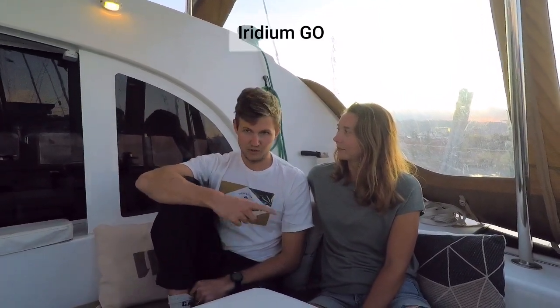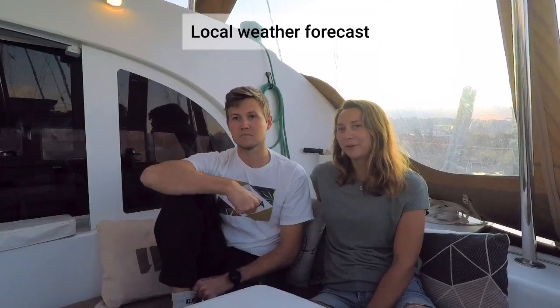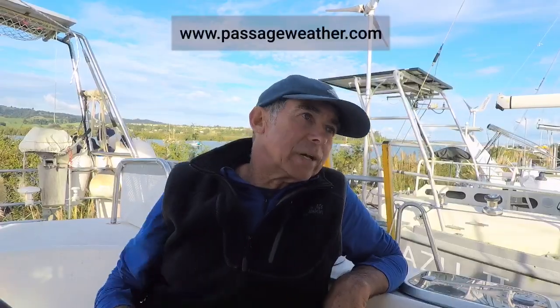We use Predict Wind and Iridium Go, so we download GRIB files and use the Navionics app to display the weather. When we have internet, we use Windy and supplement it with local weather forecasts.